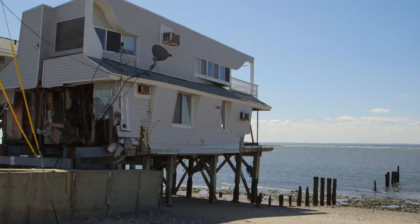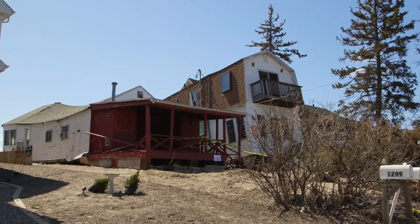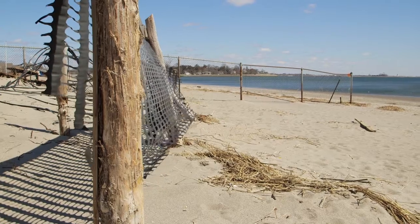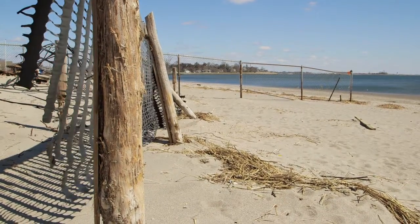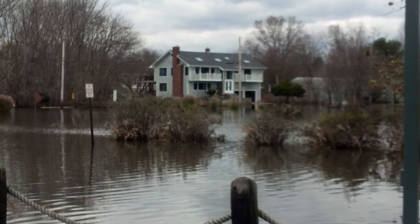This area was hit particularly hard in Sandy because the water came in and then it couldn't escape. There's a natural dune all the way across the beach that kept it here for four to five days before they were able to pump the majority of the water out. Because we're at the end of the street and closer to the beach, our house was one of the last ones to get pumped out on our street.